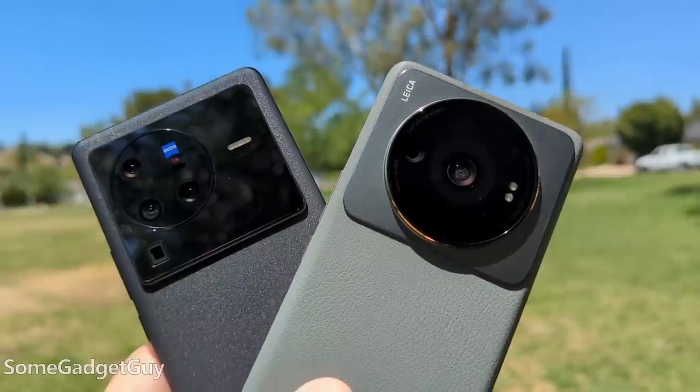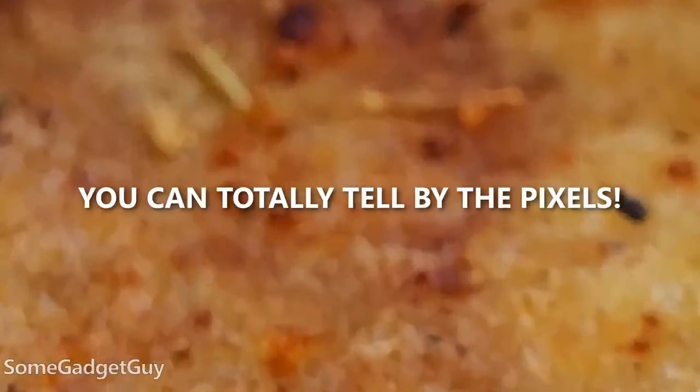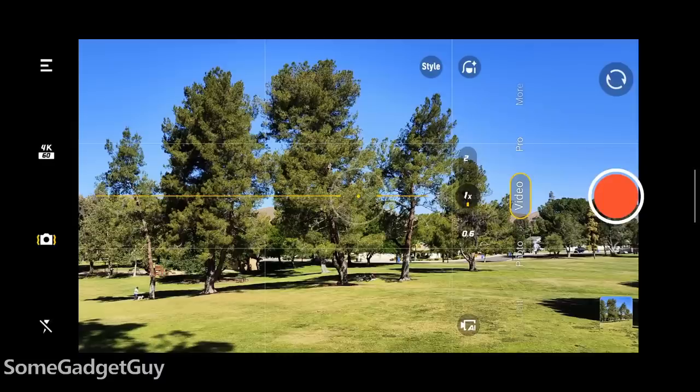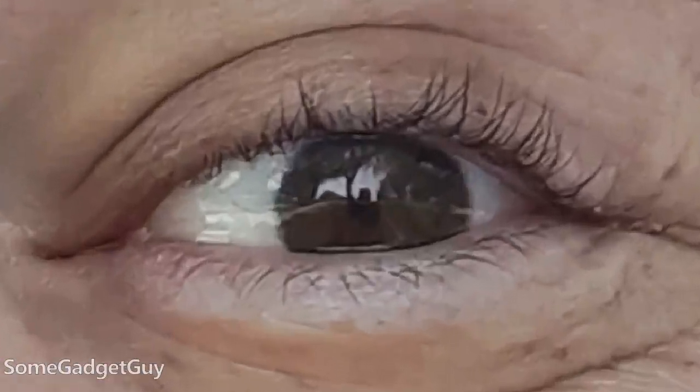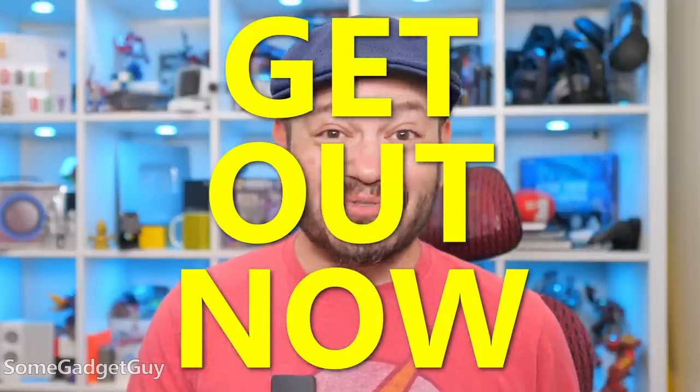A quick disclaimer: I am not a side-by-side camera pixel peeper. We're going to try and talk about these two a little more holistically — not just zoom in on which phone does the better colors, but look at more practical, real-world shooting, camera app performance, and crunch a little more math on these camera sensors. If you just want to see people zoom in to a photo a thousand percent, get out now. This is not the video for you.